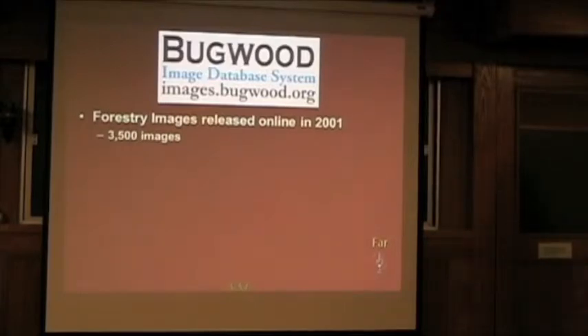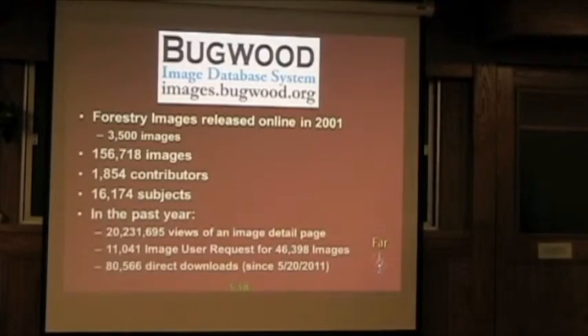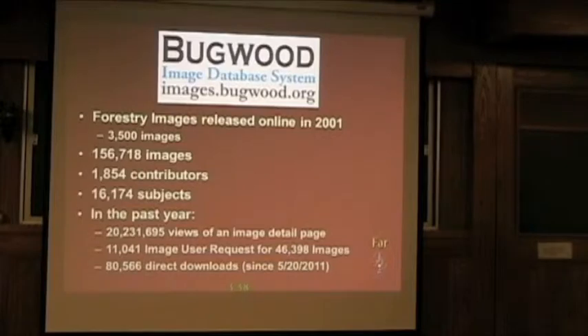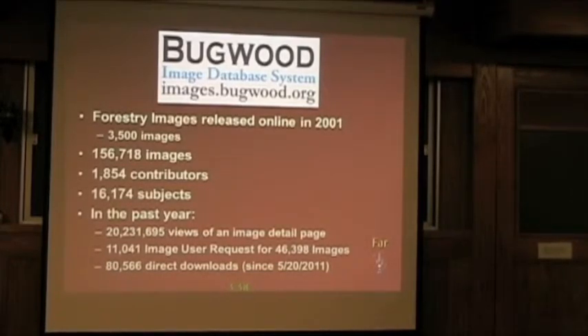When the first site, Forestry Images, was released in 2001, there were 3,500 images — a small set from the Southern Forest and Insect Work Conference. We've grown considerably — actually 17 years since we started, but 11 years since online. We now have 156,000 images covering about 16,000 subjects. In the past year, looking at the detail page for any one image, we've had 20 million hits. We've also had 11,000 image use requests for about 46,000 images, and there have been 80,000 direct downloads of images in the system — though we only recently started tracking downloads, something we overlooked in early design.